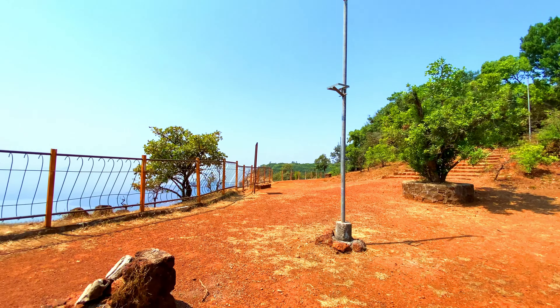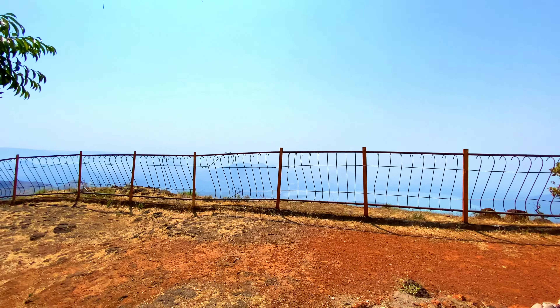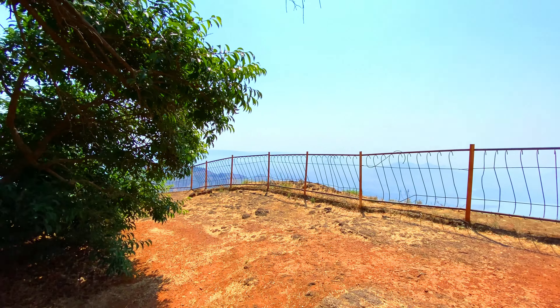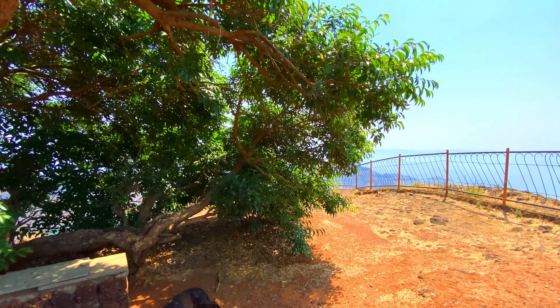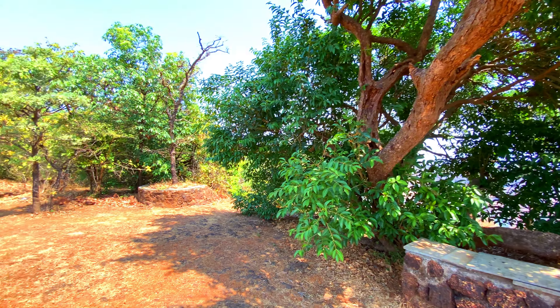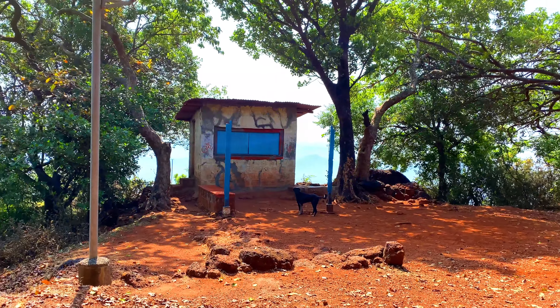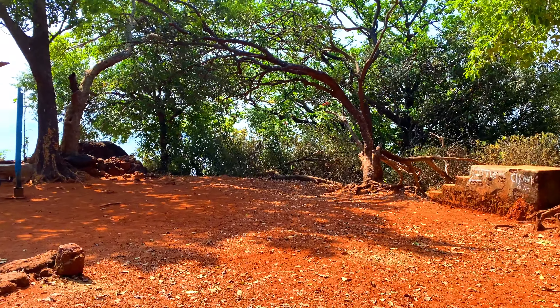At Little Chalk Point, travellers usually set up their tents, as this place provides a nice surrounding and clear sky for a night stay — and it also saves a lot of money spent on hotels. There is a small shop before entering the point, owned by a super friendly local who is very helpful.